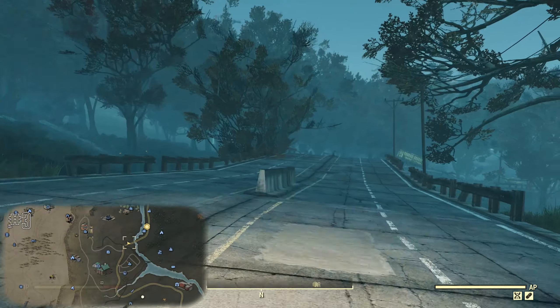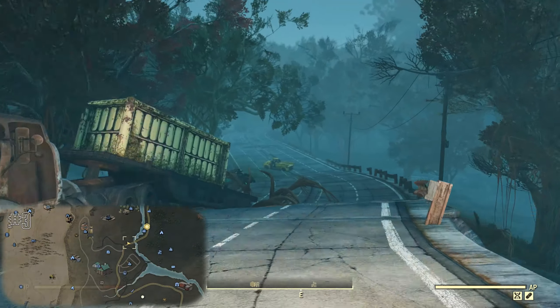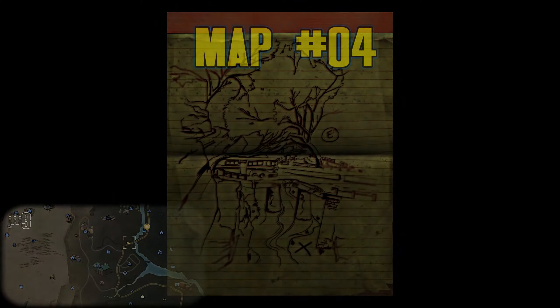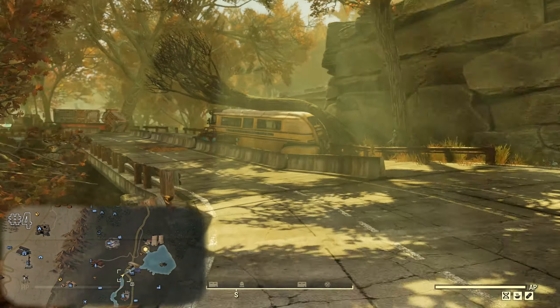The third map for the Mire shows a spot along Route 65 north, just after Harpers Ferry. You're looking for a couple of large holes in the road and the truck pictured. Once you reach this point, check the north side of the road and you'll find the treasure mound.